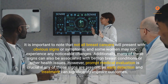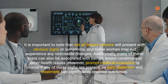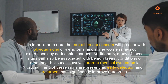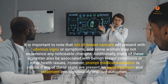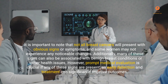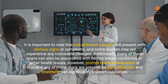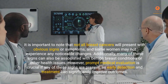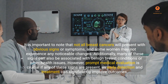It is important to note that not all breast cancers will present with obvious signs or symptoms, and some women may not experience any noticeable changes. Additionally, many of these signs can also be associated with benign breast conditions or other health issues. However, prompt medical evaluation is crucial if any of these signs are present, as early detection and treatment can significantly improve outcomes. Regular breast self-examinations, clinical breast exams, and mammograms for women of appropriate age or risk are essential. If you notice any changes or concerning signs, consult with a healthcare professional without delay. Early diagnosis and appropriate treatment can make a significant difference in prognosis. Being proactive about your breast health can be life-saving, as many breast cancer cases are highly treatable when caught early.